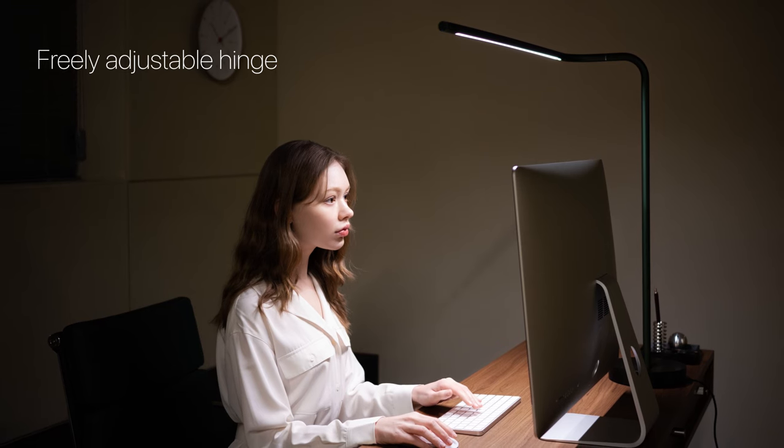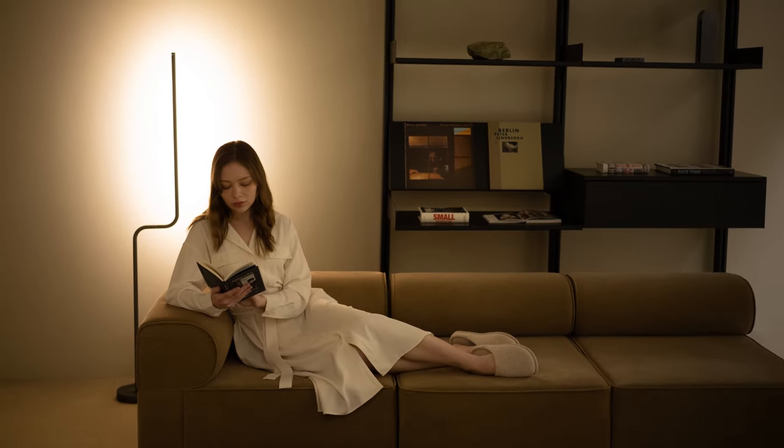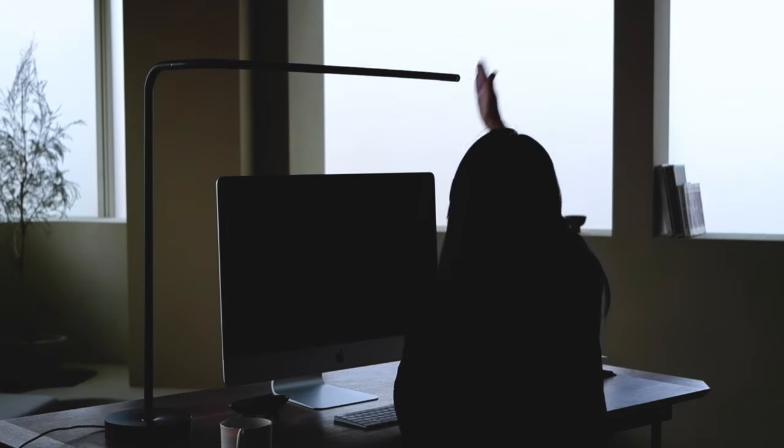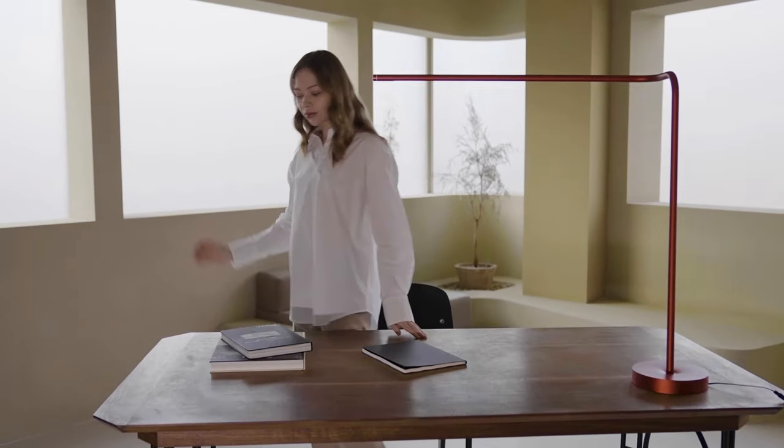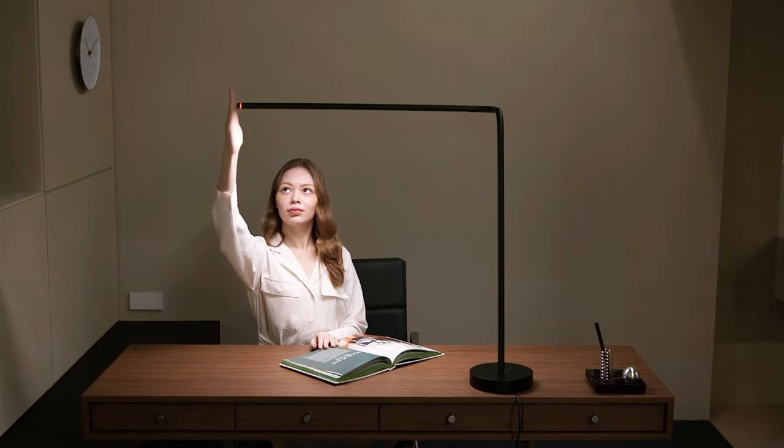It can be used not only as a desk lamp, but also as a mood light. Tangram Lighting Ether has a touchless motion sensor for power on/off, brightness, color temperature, and timer control.